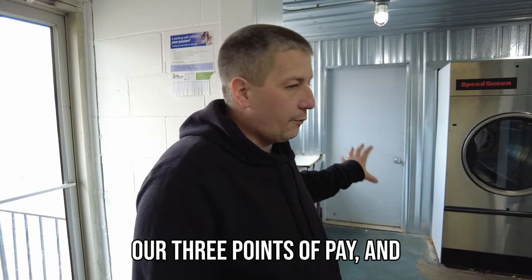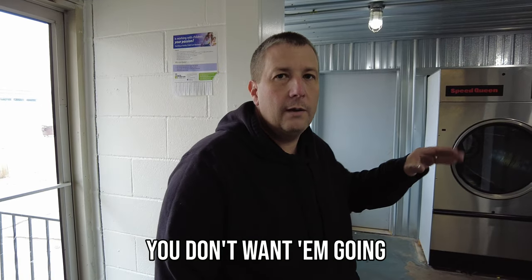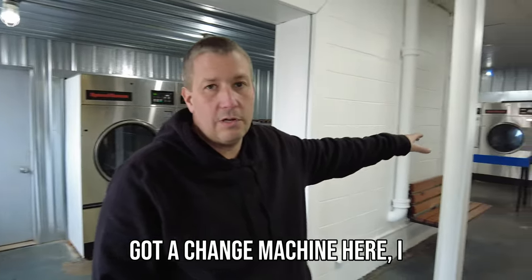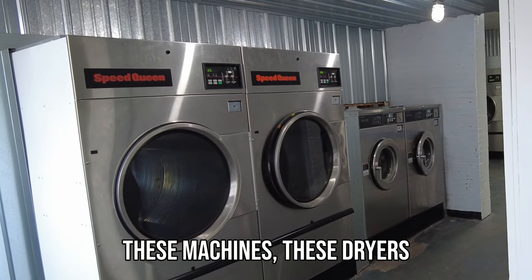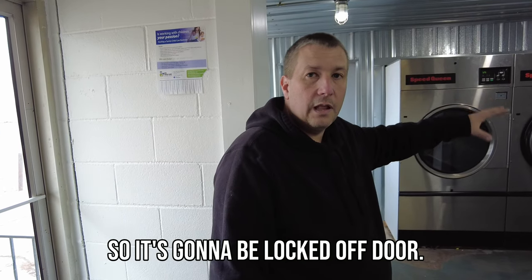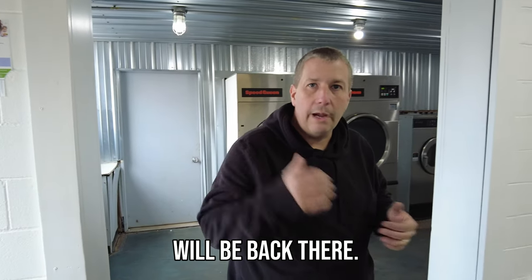So we have three points of pay and our soap all right here. When they first walk in, you want them to have it right away. You don't want them going around like an Easter egg hunt looking for stuff. Right now I've got a change machine here and a soap machine over there — it's just so disorganized. What's going to be behind here, these dryers are going to move to the back, those washers are going to be gone, and this is going to be our office — a locked-off door with security cameras and all your parts back there.